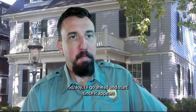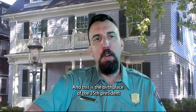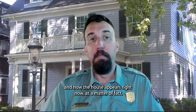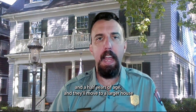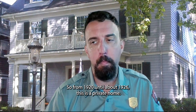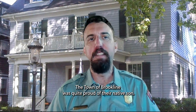A uniformed park ranger speaks in front of a visual background at JFK's birthplace — a gray, three-story house with dark shutters. Right behind me is the house itself, the birthplace of the 35th president, John Fitzgerald Kennedy. This is how the house appeared when the family lived there and how it appears right now. The family lived in this house until Jack Kennedy was three and a half years of age, then moved to a larger house not too far away. From 1920 until about 1926, this was a private home.